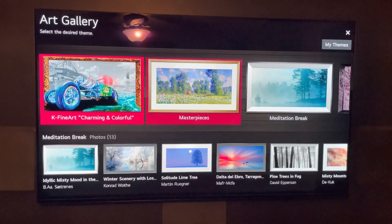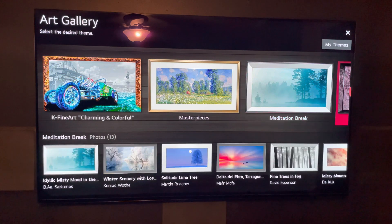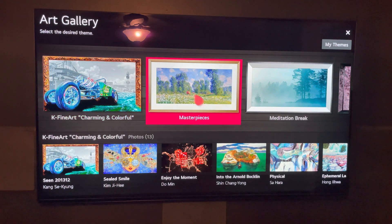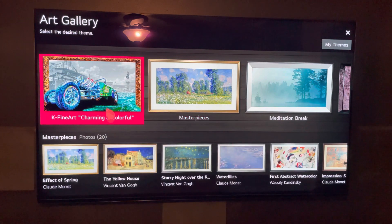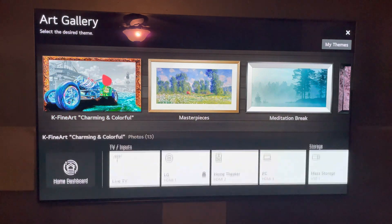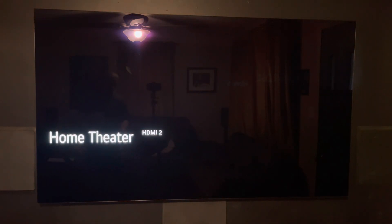When you press your art gallery, that's what you're going to come to. Now, anything you don't have downloaded — and most of these are groups of photos — will show up down here. For example, 'Charming and Colorful' has 13 individual stills. There's also Masterpieces — 20 images — and Meditation Break. Any of these you don't have downloaded will give you the option to download. I have art gallery set up on my quick access with my LG remote.